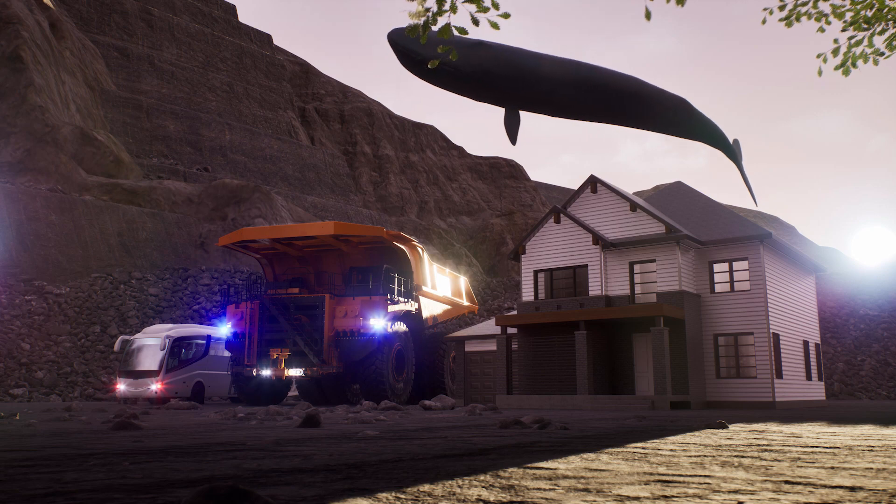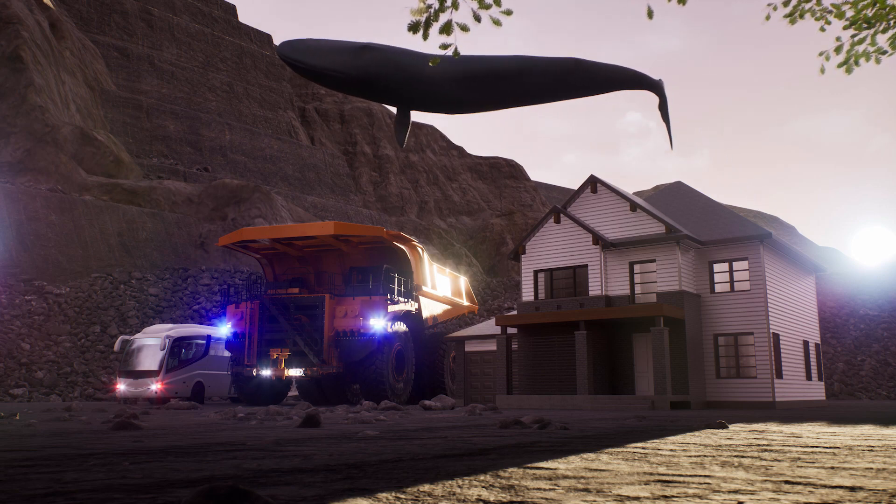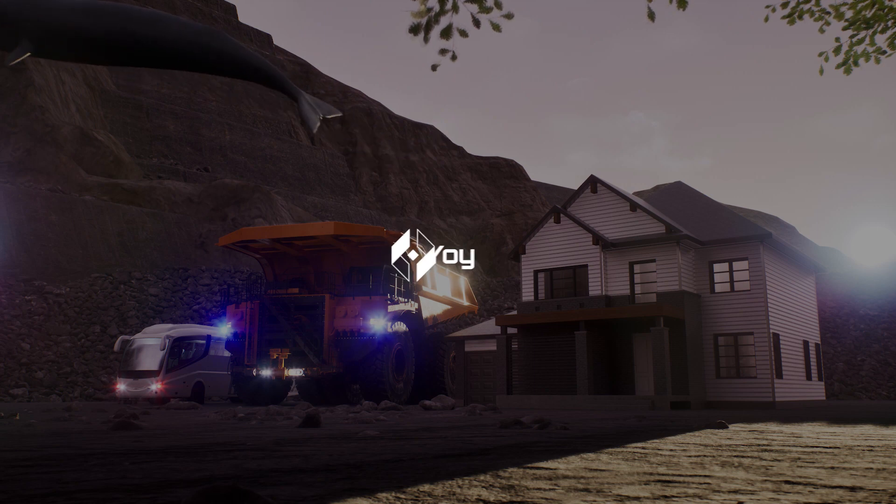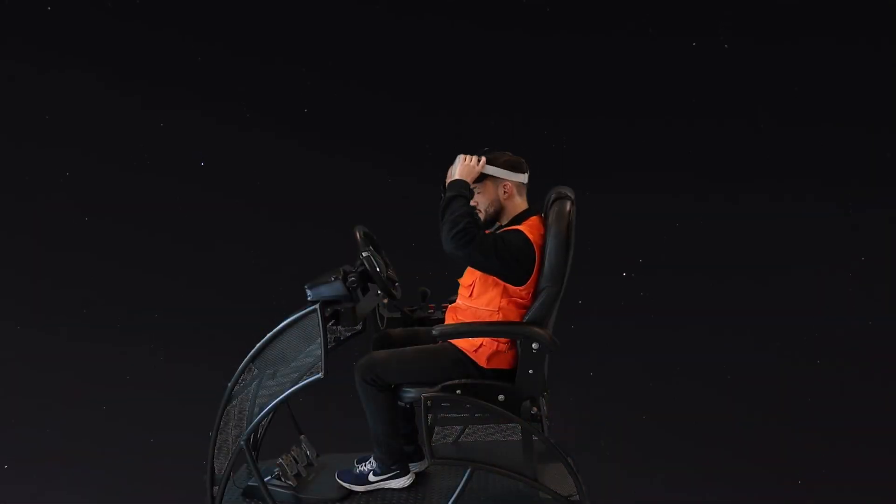A simulator is the most efficient tool to learn how to operate a mining truck. Yoi — we enhance your training through virtual reality.